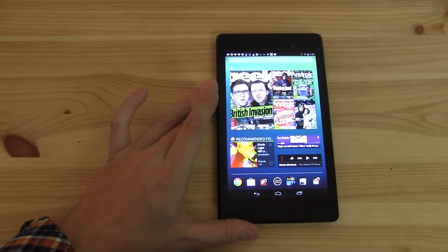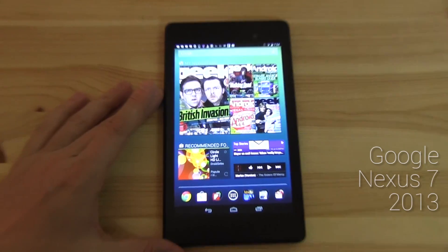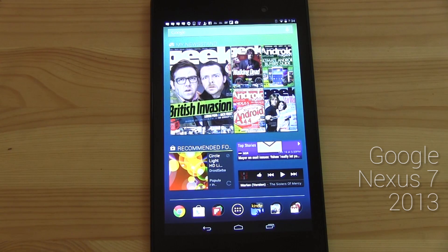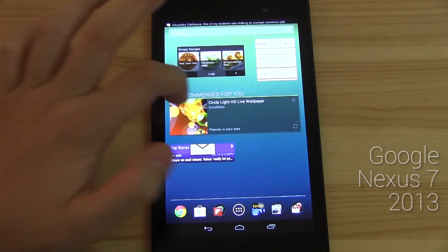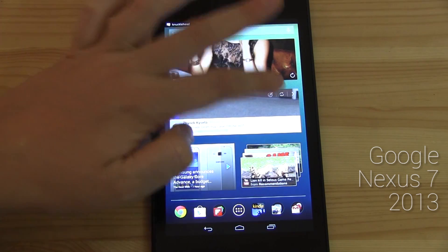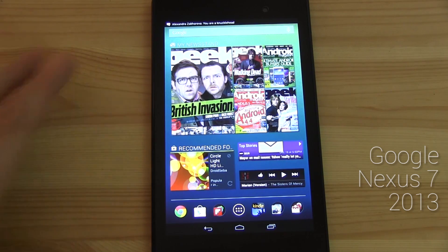That's where I believe Android is absolutely shining. So finally, let's switch over to the Nexus 7 2013. I've set it up in a way where I can immediately access my favorite content, my favorite magazines, my favorite websites, my favorite cloud content. I've optimized a bunch of home screens here and you're going to see how and why I did it that way.